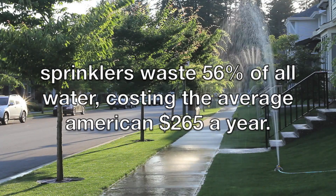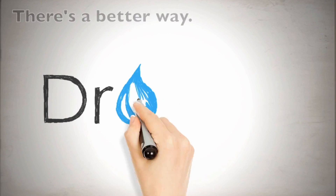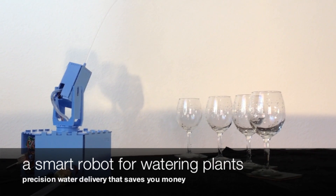Hello YouTube! I recently read about this robotic water sprinkler from Droplet, and I found the idea quite creative.